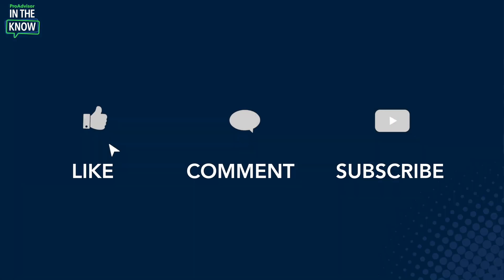Thank you for watching this episode. I'm Jacqueline, the host of In The Know and leader of ProAdvisor training and certification. Be sure to like, comment, and subscribe so that you don't miss a single episode. We'll catch you next time.